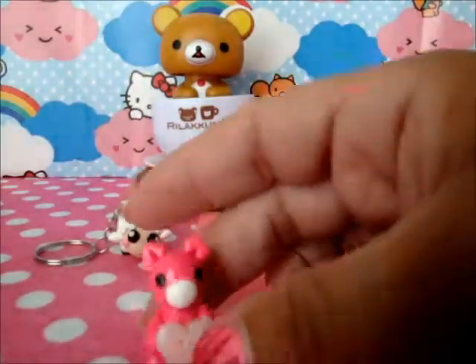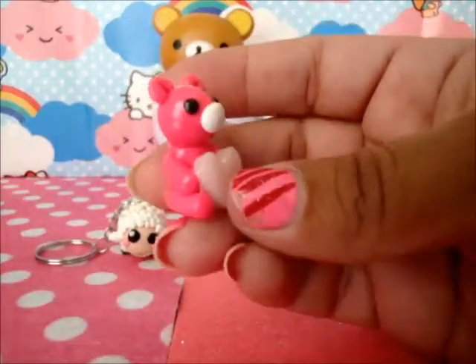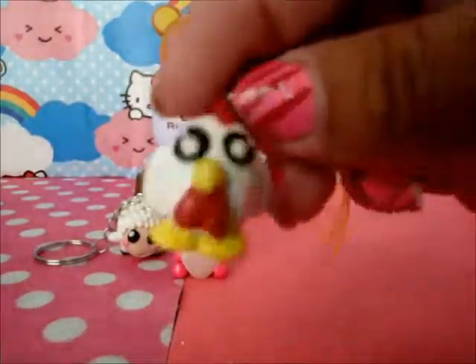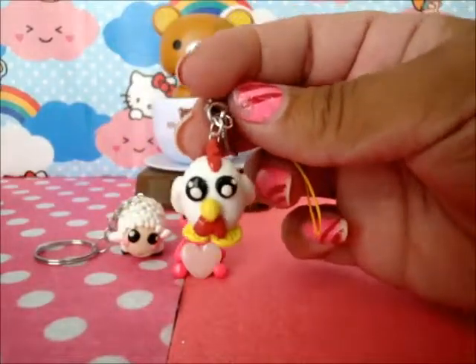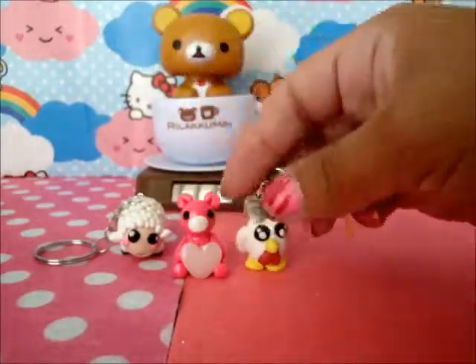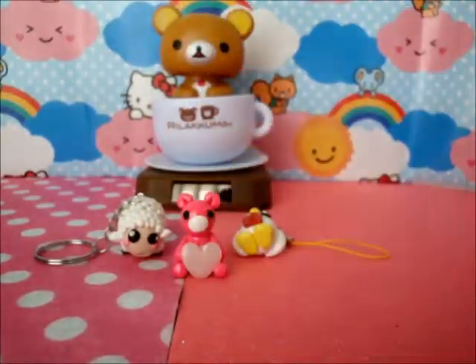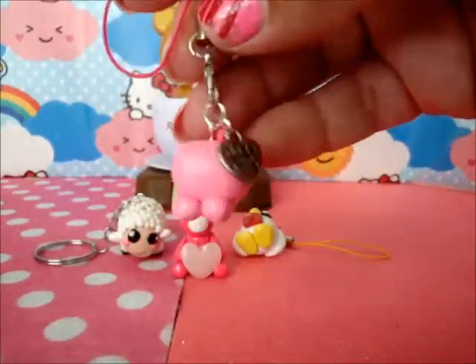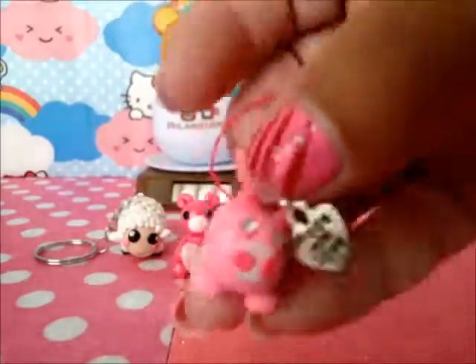And then I did this pink bear — holding it hard. That's the back. And then I did this little cute rooster, and it has a little charm that says 'made with love'. And then I did a cute little pink kitty — it has diamonds in the eyes to make it a little bit more kawaii.